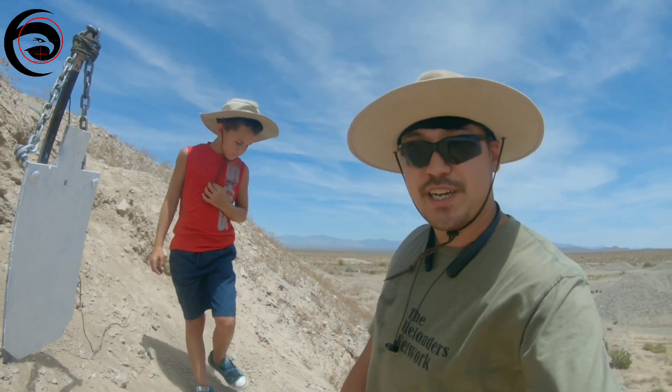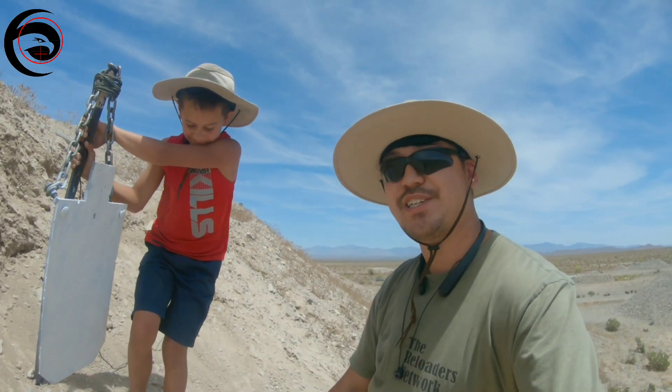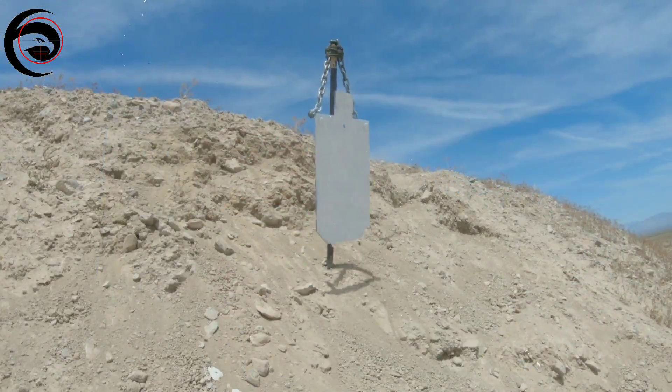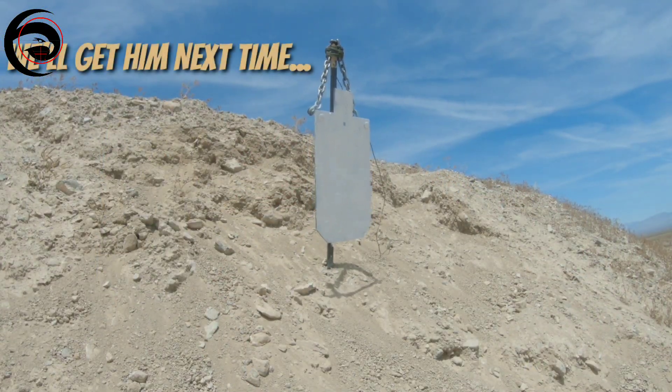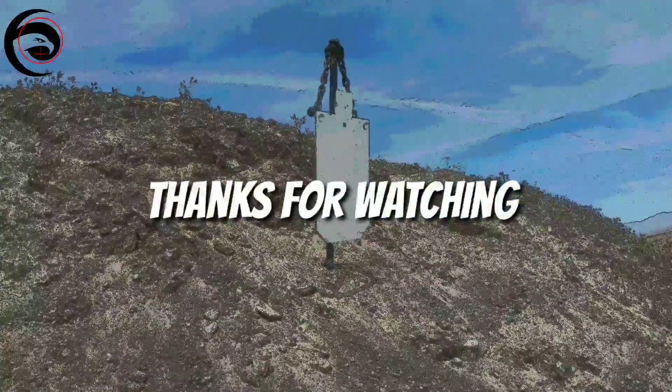Thanks for watching. Thanks for sticking around. Stay tuned — there's always more. Thanks for watching, guys. We'll catch you on the next video. Bye.